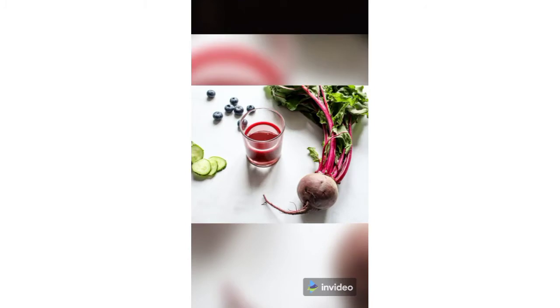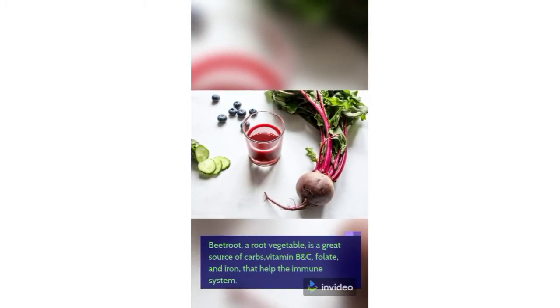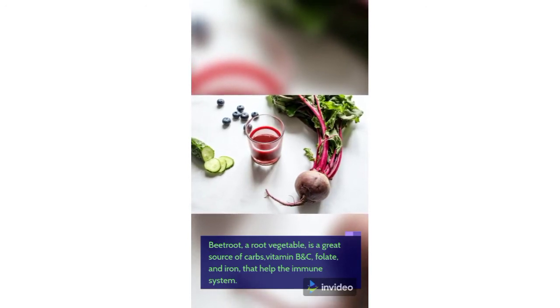1. Beetroots. Beetroot, a root vegetable, is a great source of carbs, vitamin B and C, folate, and iron, that help the immune system.